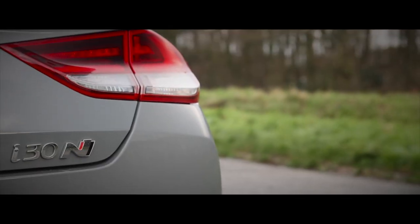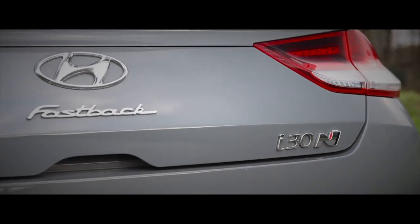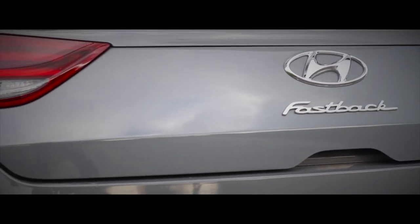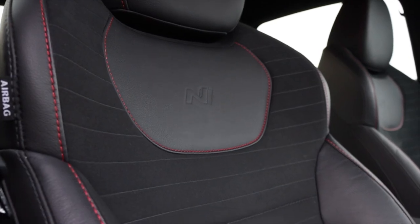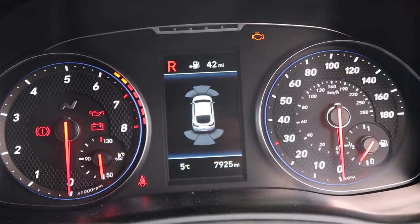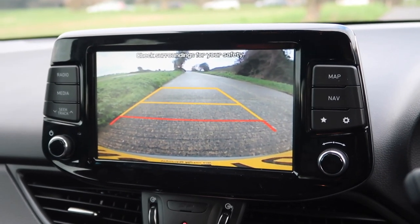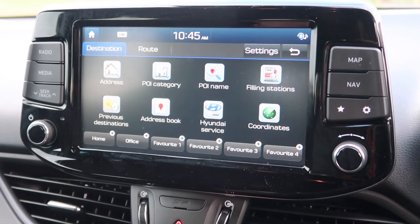Value is another strength of the i30 Fastback N. This car is on its way out, but it would have cost you £30,310 brand new, although you can get them on the used car market for £22,500 upwards. The standard level of kit is generous to say the least, including 19-inch alloys, Alcantara and leather sports seats, heated front seats with electric adjustment, climate control, LED lights, heated steering wheel, keyless entry, front and rear parking sensors, reversing camera, 8-inch touchscreen, DAB radio, Bluetooth, smartphone connectivity and navigation — to name but a few.